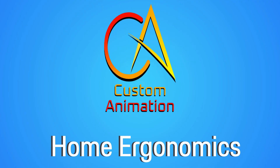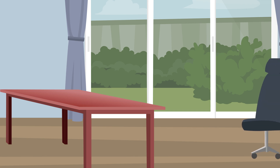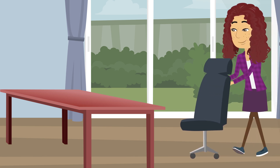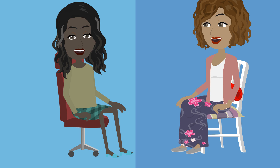Welcome to Custom Animation's presentation on Home Office Ergonomics. Creating an ergonomic workstation at home starts with finding a flat surface like a table or desk. Ensure a comfortable chair promotes good posture with adequate back support to maintain your spinal curve. Adjust the chair's height so your feet rest flat on the floor and your thighs are parallel to it.